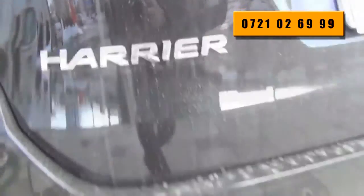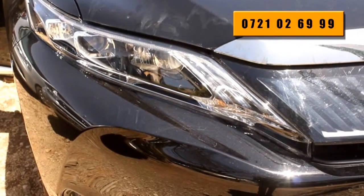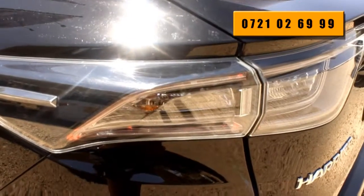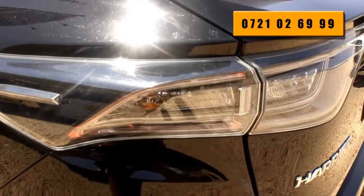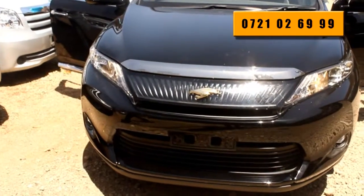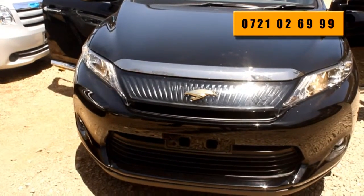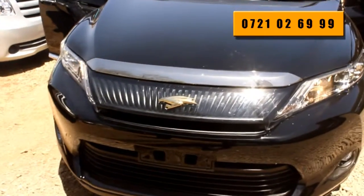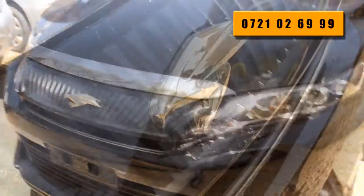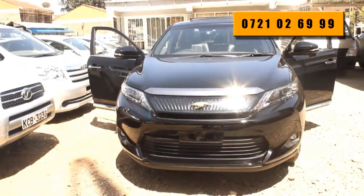Why buy a Harrier? Well, it is because it stands out from the crowd. Wherever you drive, heads will always turn in recognition of finesse and status. It is certainly a handsome machine, especially in this businesslike metallic black, or better still, sparkling black. The paint job is indeed shiny and sparkles.